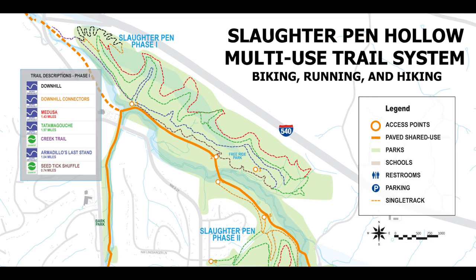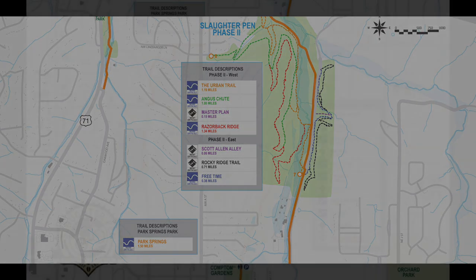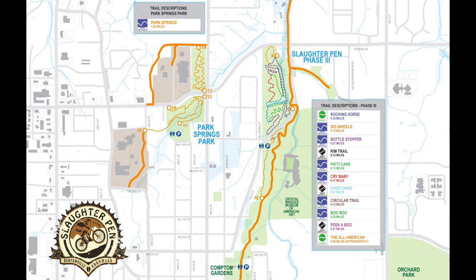The Slaughter Pen is comprised of three major phases. Beginners can check out Seat Tick Shuffle in Phase 1. Intermediate riders can check out Angus Chute and Razorback Ridge in Phase 2 West. Advanced riders can check out Free Time and Rocky Ridge in Phase 2 East. Phase 3, known as the Play Pen, offers a little something for everyone — Rocking Horse for beginners, Choo Choo for intermediate riders, and Boo Boo for advanced riders looking for flow with jumps and drops.